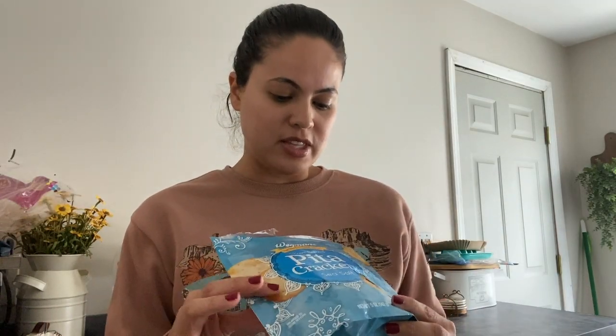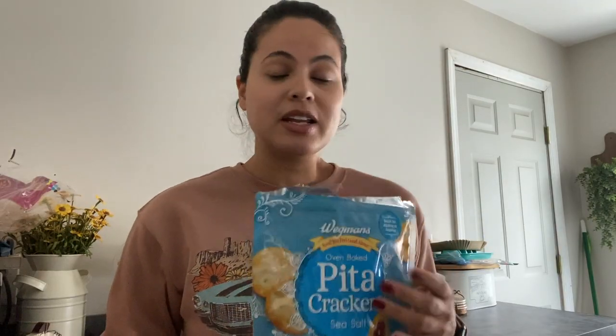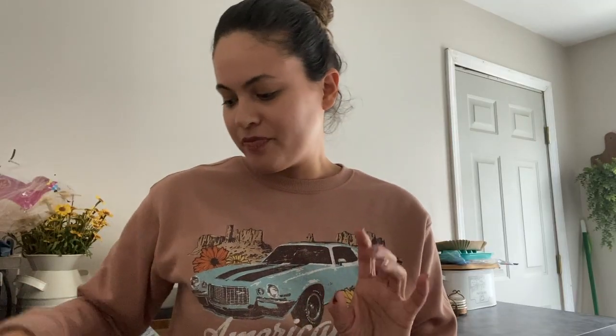I'm going to go over the ingredients and then show you the finished product. On the cracker I put cream cheese. I like to keep it plant-based so I'm using a plant-based cream cheese — this one from Bio Life because it has a nice flavor. With plant-based products it can be hit or miss, but this one is really good. You guys can use regular cream cheese as well — that's totally fine.